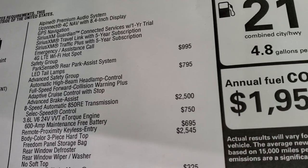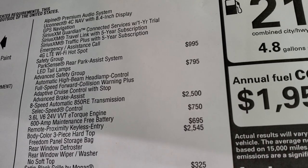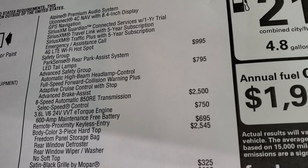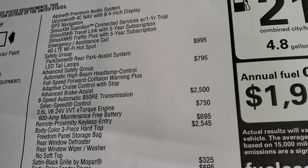The advanced safety group gives you automatic high-beam headlamp control, full-speed forward collision warning plus, adaptive cruise control with stop, and advanced brake assist — that's a $795 option.